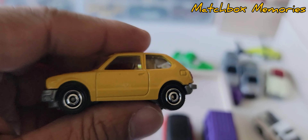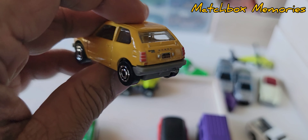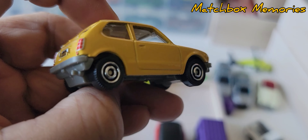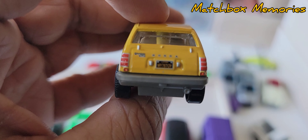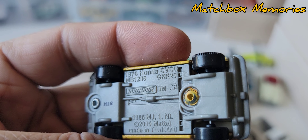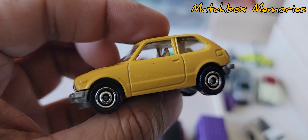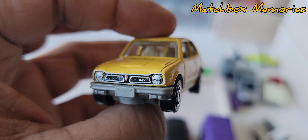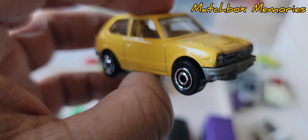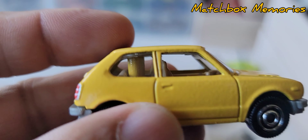The Honda Civic — I thought this car would be way more popular than it was. Still not an easy one to find; you don't see too many in the secondary market. This one's fully detailed — it is the 1976 Honda CVCC. Absolutely beautiful casting. Too bad about the little safety bar they put in the back there, but other than that it's a very well designed vehicle.